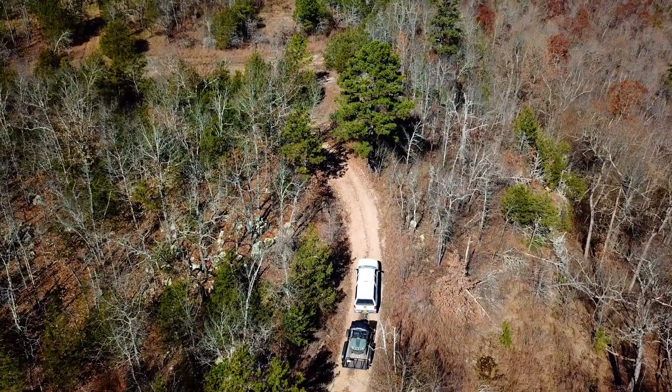Our goal today was to get out here, get a feel for what we're up against, plan some flights, and hopefully get a few flights completed today.